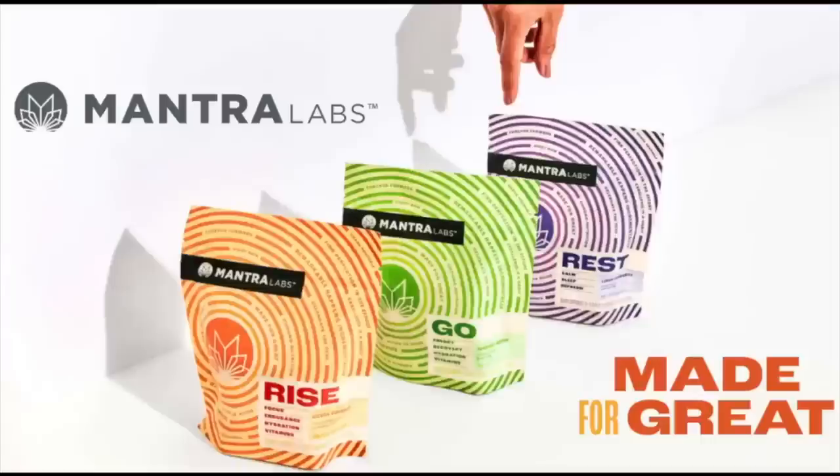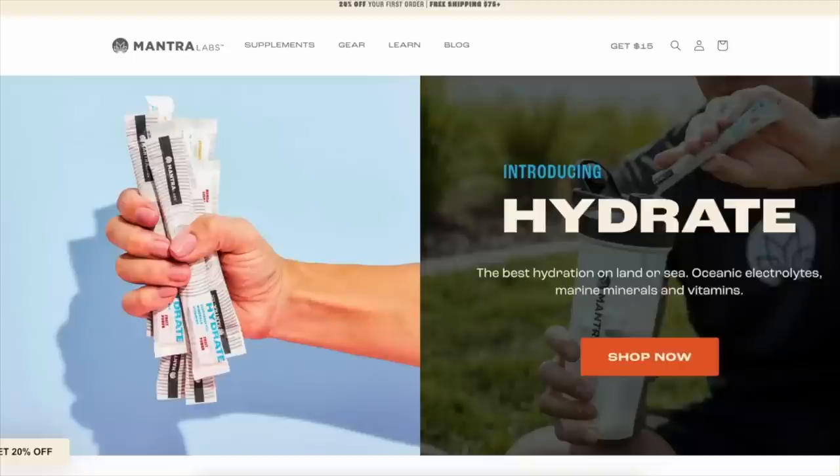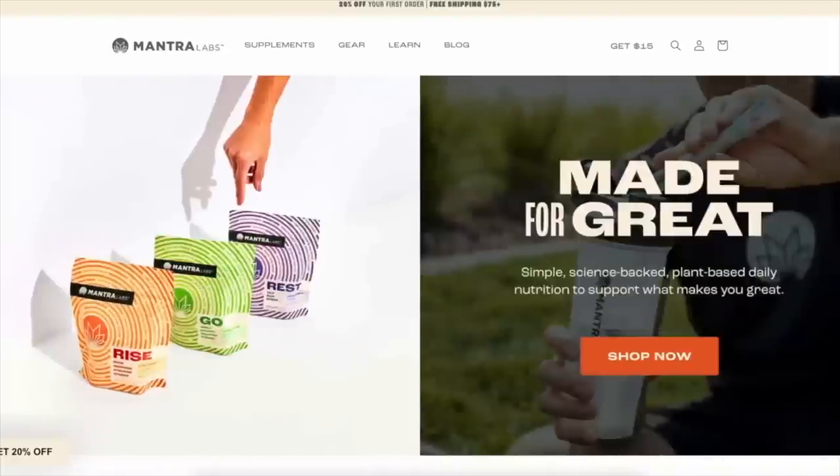This video is brought to you in part by Mantra Labs. If you guys have been keeping up with my socials the past couple months, you would notice that Mantra Labs has made quite the appearance, and for good reason. I am obsessed with this company. Mantra Labs is a high quality supplement company. They specialize in products that are vegan, paleo, keto, gluten-free, soy-free, and sugar-free.